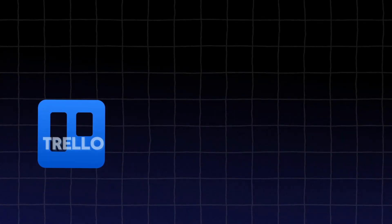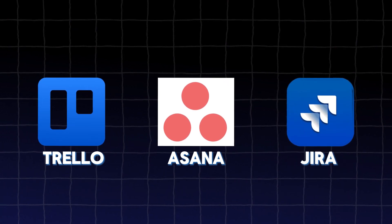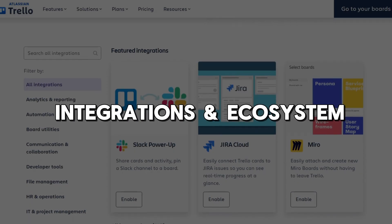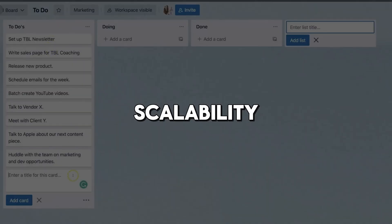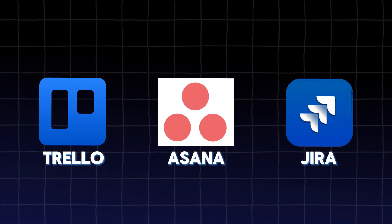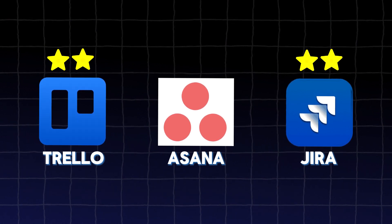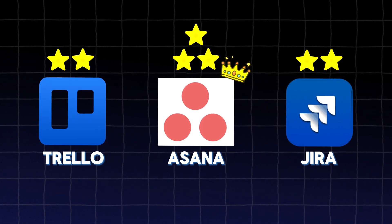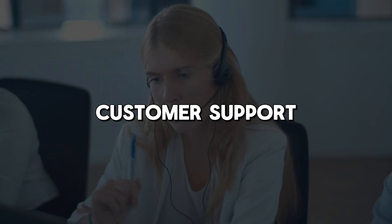After evaluating Trello, Asana, and Jira across seven categories — features and functionalities, ease of use, collaboration, integrations and ecosystem, pricing, customer support, and scalability — the final tally reveals that Trello claims two wins, Jira also secures two, and Asana leads with three. Thus, Asana emerges as the overall winner, excelling in collaboration, integrations, and customer support.